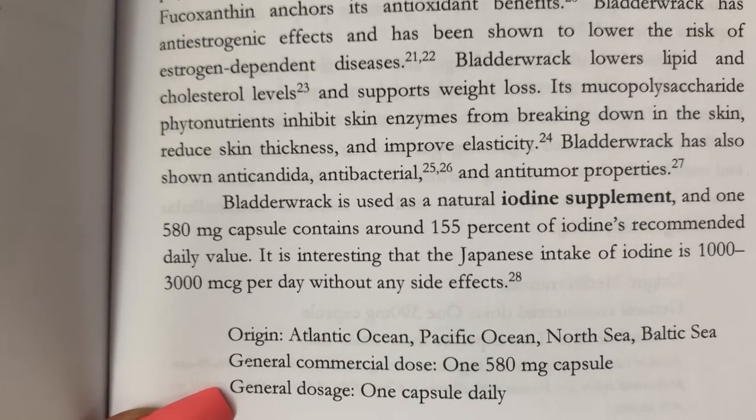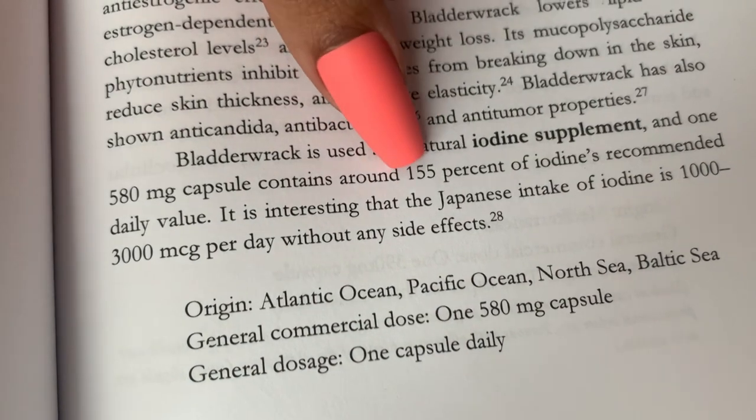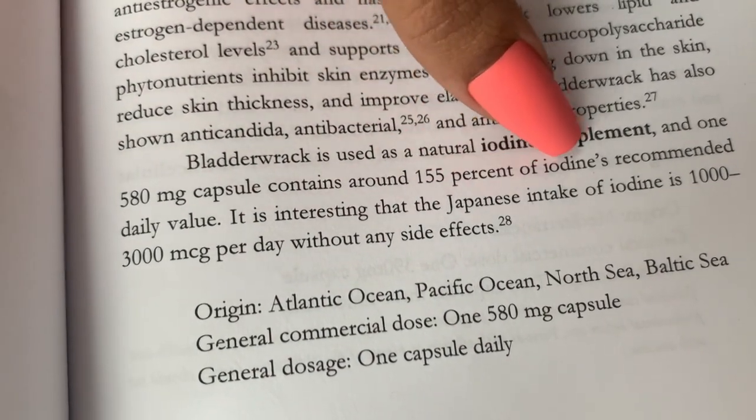One 580 milligram supplement contains 155 percent of the iodine recommended daily value. It's also anti-candida, antibacterial, and anti-tumor. I've lost an unnecessary amount of weight and I have been taking herbs — I can't pinpoint exactly which herb has helped me lose the weight but bladderwrack has worked for others. If you're looking for a weight loss supplement that can also boost your immune system and get your 102 minerals, taking these two together is a great option.